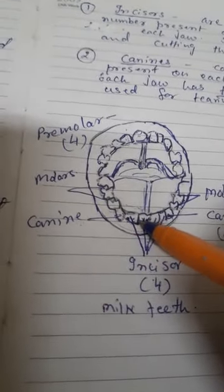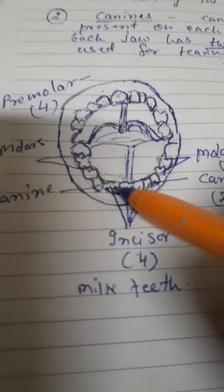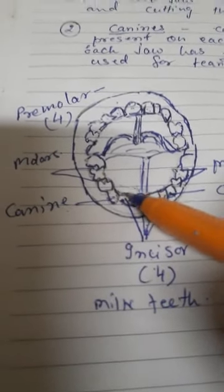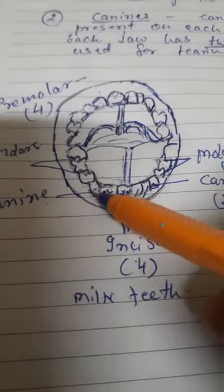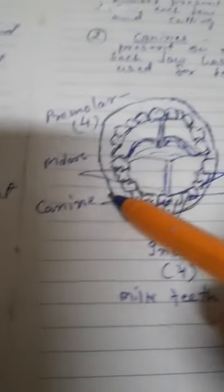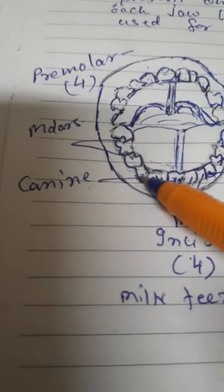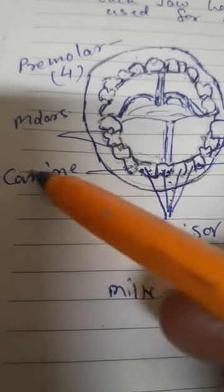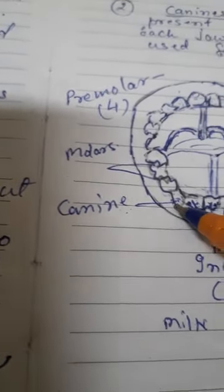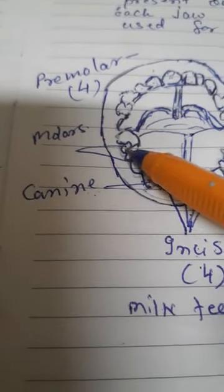Canines are used for tearing food. When you eat roti, you tear it with the help of your canine teeth. So canines are used for tearing food.